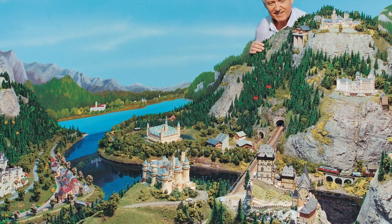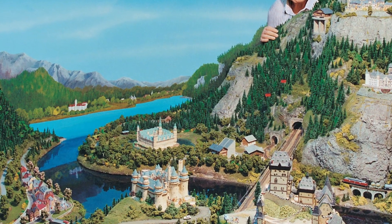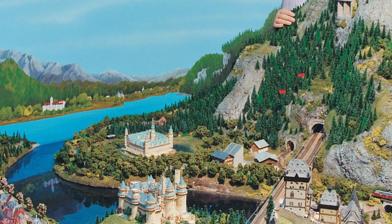10. Miniature World. Delve into the world of miniatures at Miniature World. Marvel at intricate displays showcasing famous landmarks, historical scenes, and imaginative dioramas. It's a fascinating attraction for all ages.